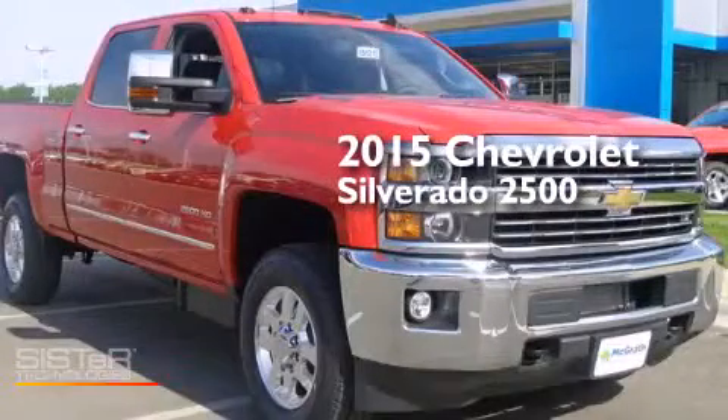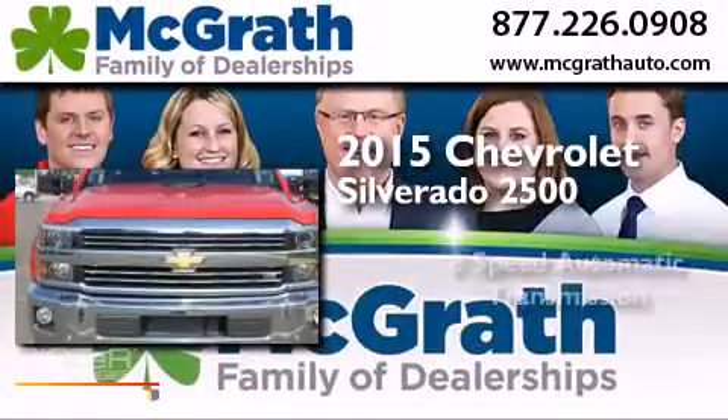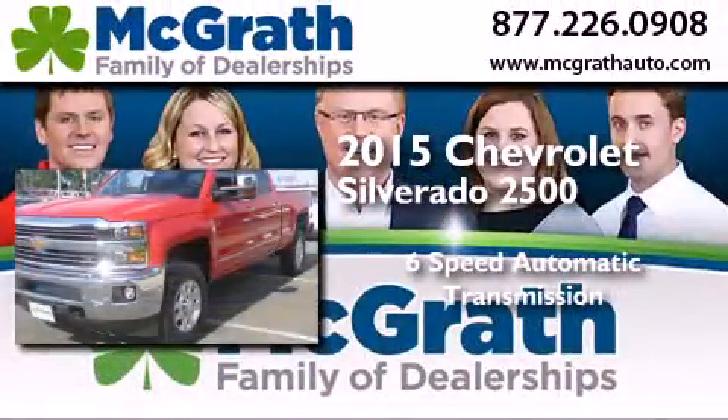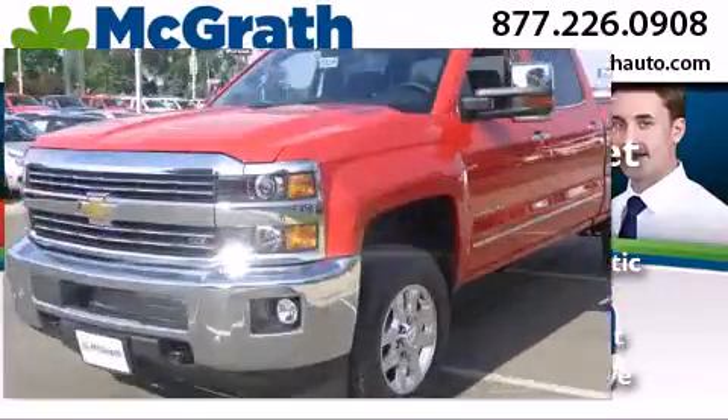This is a brand new 2015 Chevrolet Silverado 2500. This truck has a 6-speed automatic transmission, a 6.6-liter V8, and 4-wheel drive.